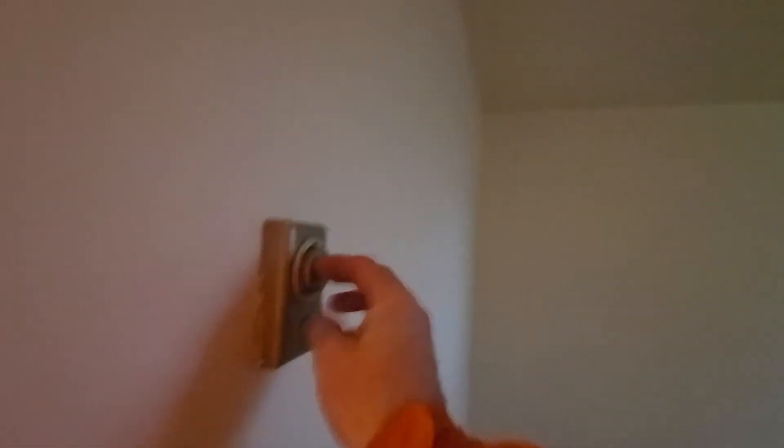The toilet is off and the shower is off here. The thermostat here is off.